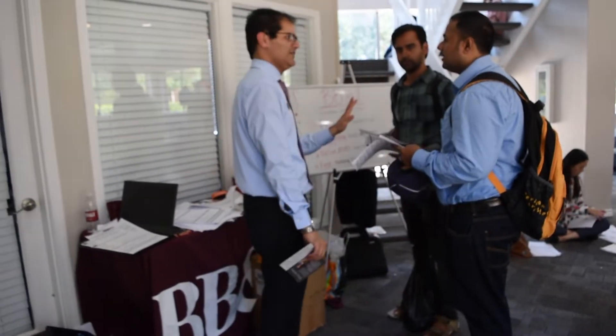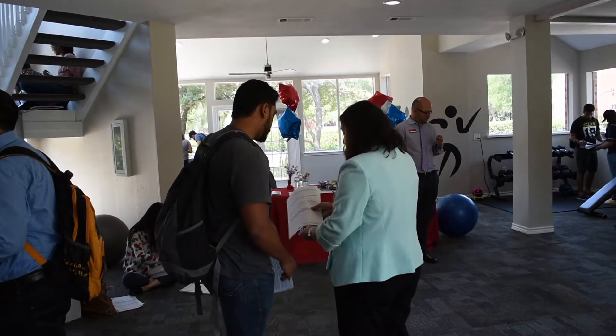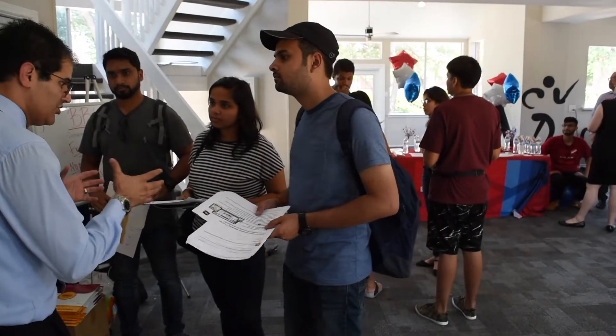Downstairs, we have BB&T, which is another bank option around here. Bank of America is also over there. So these are a couple of other options where you guys can come get bank accounts here at Chatham Reflections.